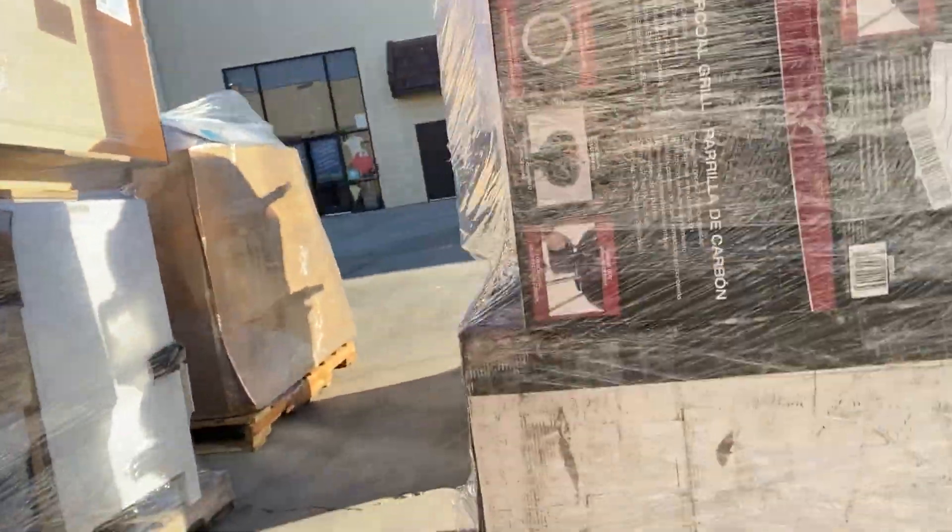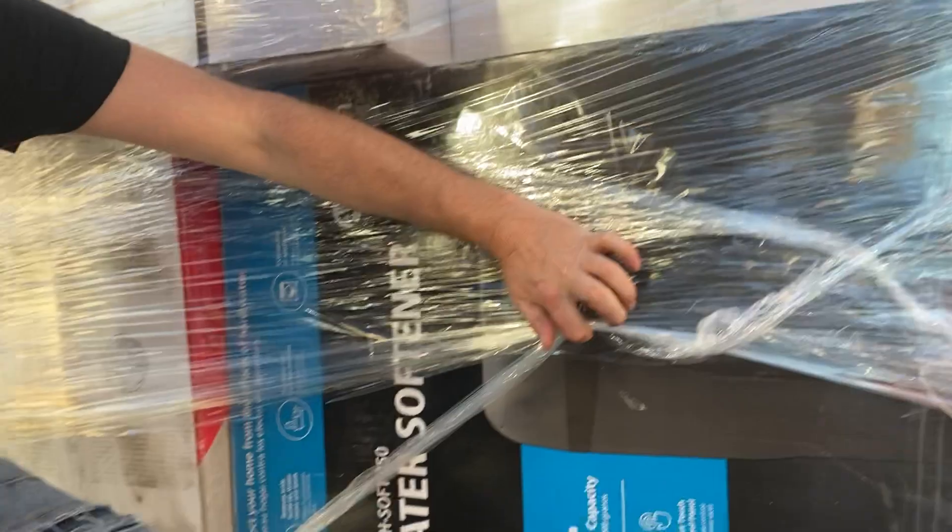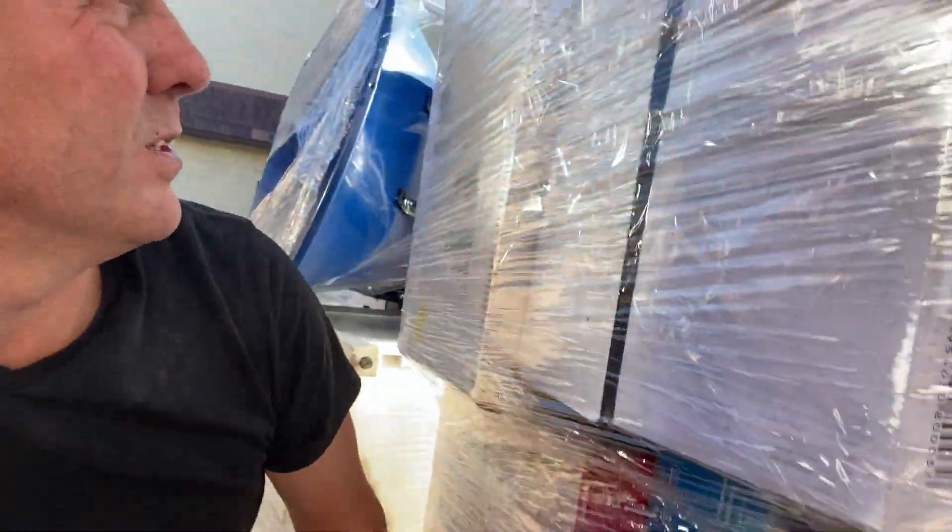You got a barbecue right here. And this is worth a lot of money right here — this is a water softener. That is very expensive, so if that works we could sell that for a lot of money.